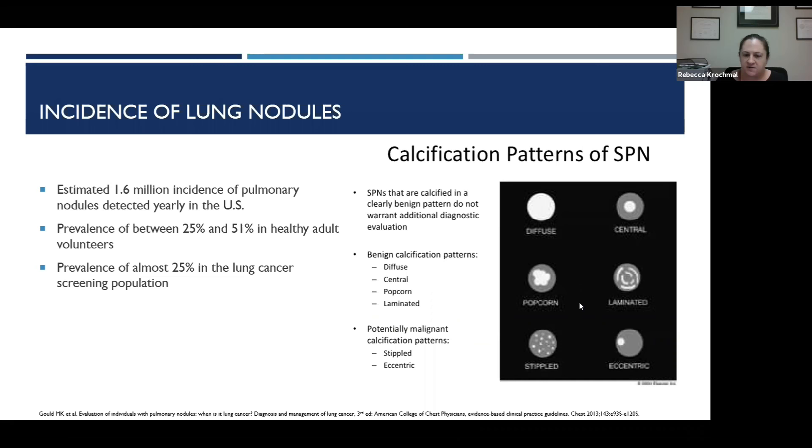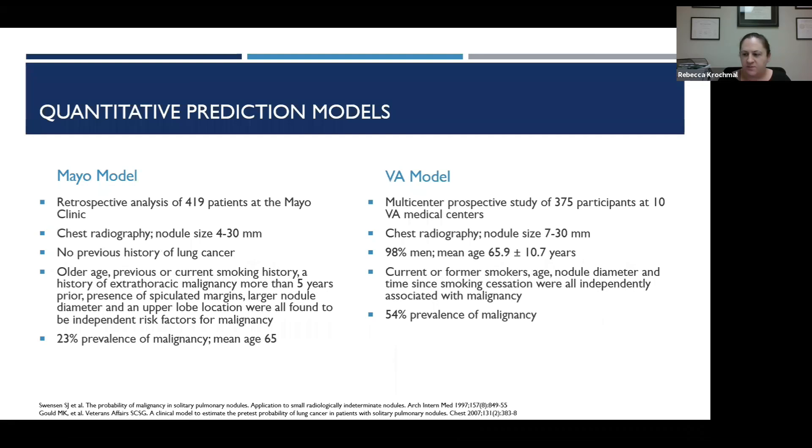Not all lung nodules are malignant — in fact, a lot of them are benign. Some giveaways are calcification patterns: diffuse, central, popcorn, and laminated calcifications are all benign findings. Malignant calcification patterns would be the stippled pattern as well as an eccentric calcification. Other characteristics defining malignancy include spiculations, irregular contour, and larger size; benign features include smaller size, smooth, round, and well-circumscribed margins.